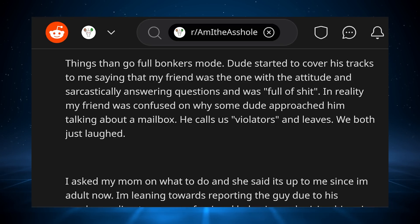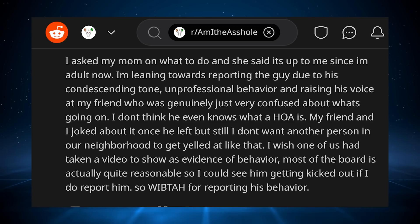Things then go full bonkers mode. The dude started to cover his tracks, saying that my friend was the one with the attitude and sarcastically answering questions and was full of crap. In reality, my friend was confused on why some dude approached him talking about a mailbox. He calls us violators and leaves. We both just laughed. I asked my mom what to do and she said it's up to me since I'm an adult now. I'm leaning towards reporting the guy due to his condescending tone, unprofessional behavior, and raising his voice at my friend who was genuinely just very confused. I don't think my friend even knows what an HOA is. I don't want another person in our neighborhood to get yelled at like that. Will I be the butthole for reporting his behavior?